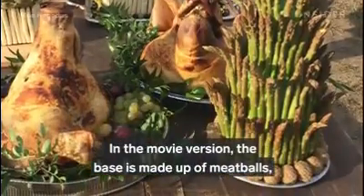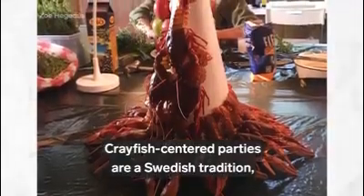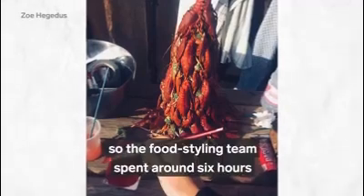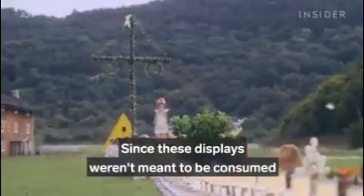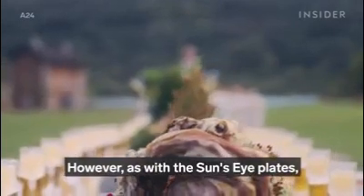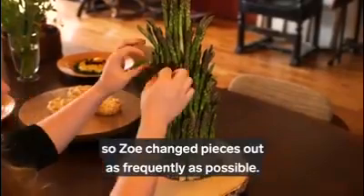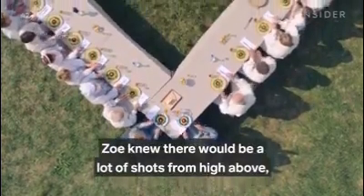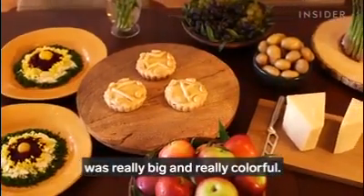In the movie version, the asparagus tower base is made up of meatballs, which helped it pass the rustic test. Crayfish-centered parties are a Swedish tradition, and the crustacean would likely be something the commune would find around them, so the food styling team spent around six hours building an elaborate crayfish tower. Since these displays were meant to be consumed by the actors, freshness was less of an issue, though Zoe changed out vegetables as frequently as possible as they dried in the sun. Knowing there would be a lot of overhead shots, she made sure every single display was really big and really colorful.